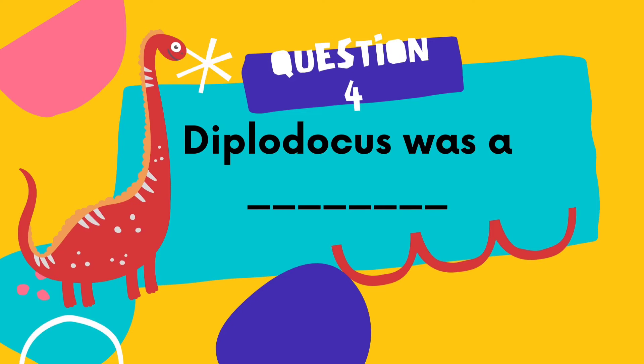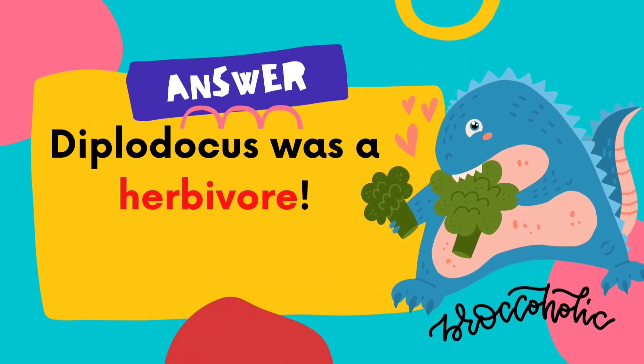Question number 4: Diplodocus was a... hmm, what do you think? Here is a clue — it only ate trees and plants. The answer is Diplodocus was a herbivore. Herbivore means they only eat plants. Diplodocus only ate plants.